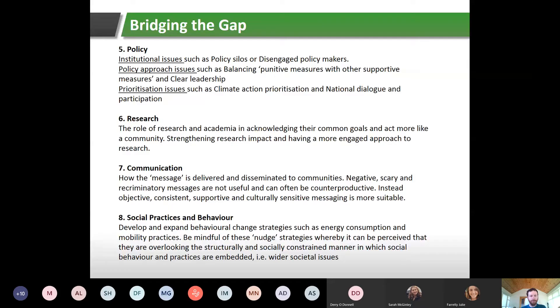Number five: policy. Issues include institutional problems such as policy silos — different government departments having different ideas on tackling climate action. This is coming under more control through the Climate Action Plan, which sets out specific criteria for each department. There have also been disengaged policy makers over the years. Other issues involve balancing punitive measures with supportive ones — the carbon tax is a punitive measure, while SEAI grants for insulating your home, installing heating controls, or solar PV are supportive. Clear leadership in the climate transition in Ireland is still lacking.